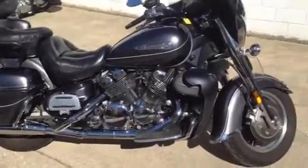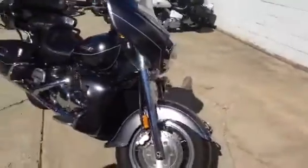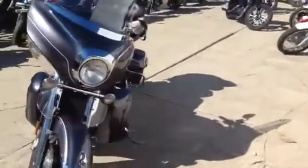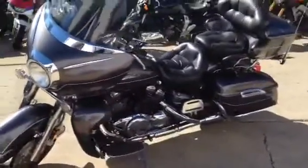Alright fellas, we got a big boy bike here today for sale. It's a 2008 Yamaha Venture touring motorcycle for sale in Charcoal Gray. This is one sharp bike. 1300cc V4 motor, has a radio, cruise and all the goodies. This thing's loaded.